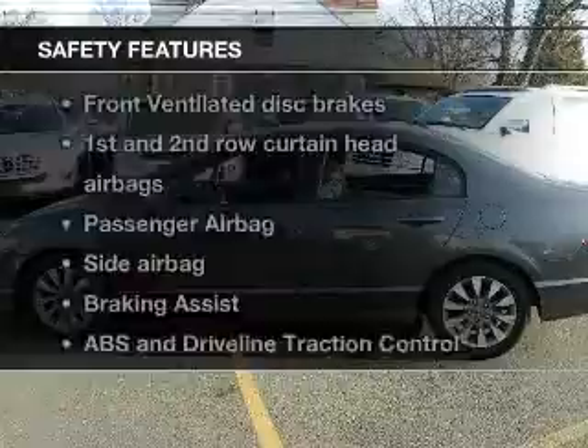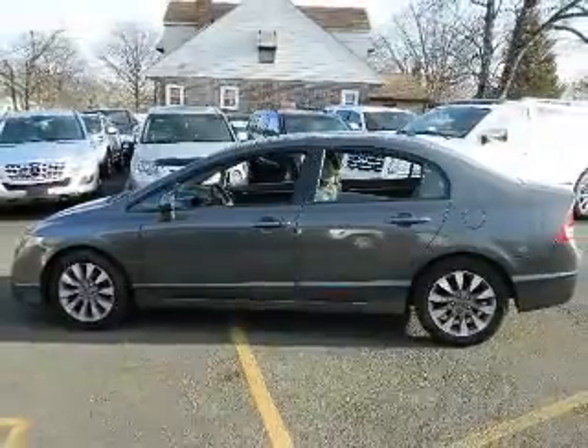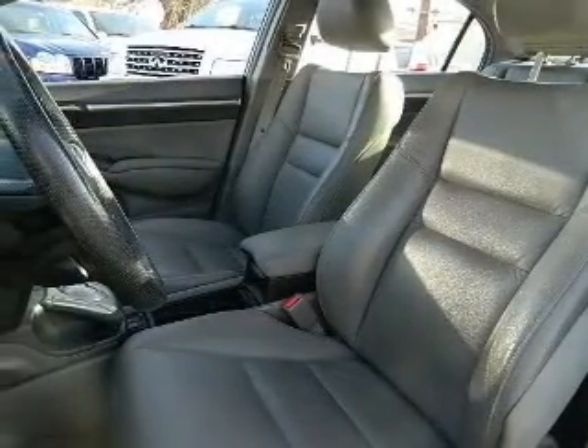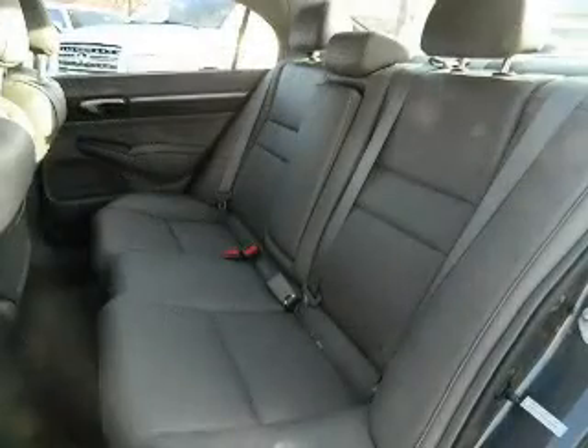If safety is a high priority, rest assured knowing that these top safety components are included: front ventilated disc brakes, curtain head airbags, passenger airbag, side airbag, traction control, stability control, and daytime running lights.